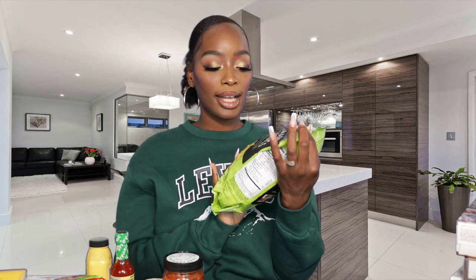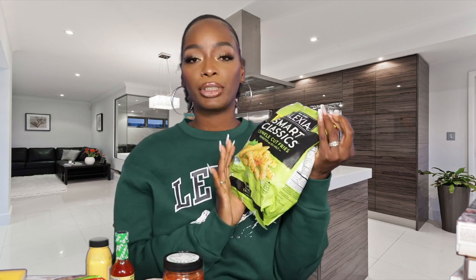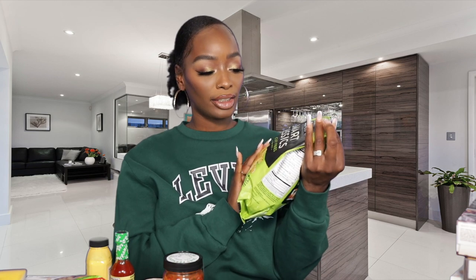First we're going to start off with these Alexia fries — not any particular ones, these are just crinkle cuts. The kids love these, and we also have the waffle fries. These are super good — quick and easy, just throw them in the air fryer and the kids are good to go.